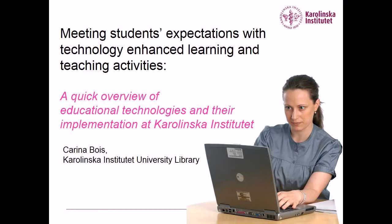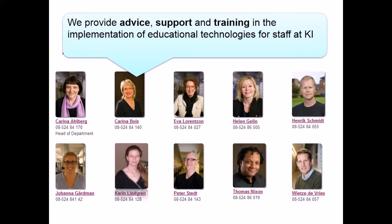I would like to begin by introducing myself and where I work. I work at the Department of Educational Technology Support. My department's role is to provide advice, support, and training in the implementation of a number of educational technologies used at Karolinska Institute.